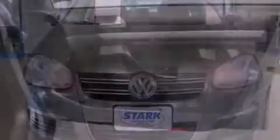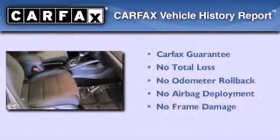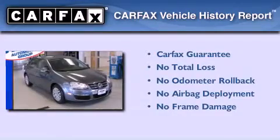With an EPA estimated rating of 29 miles per gallon on the highway, its fuel efficiency will save you time and money. Not to mention that this Volkswagen qualifies for the Carfax buyback guarantee.